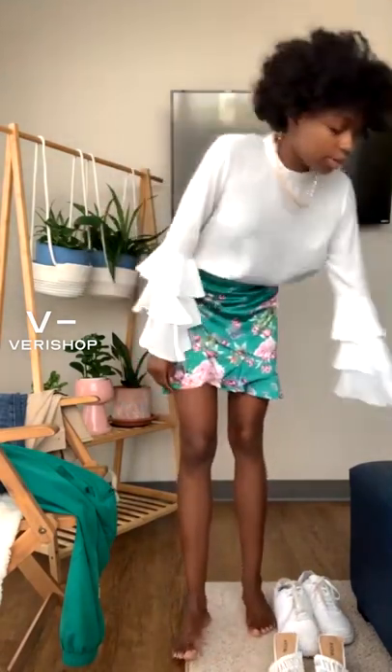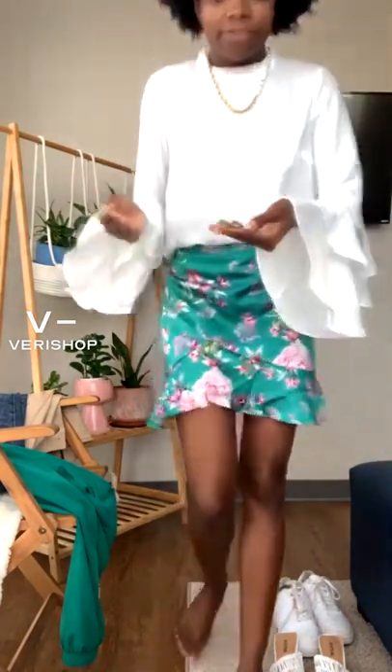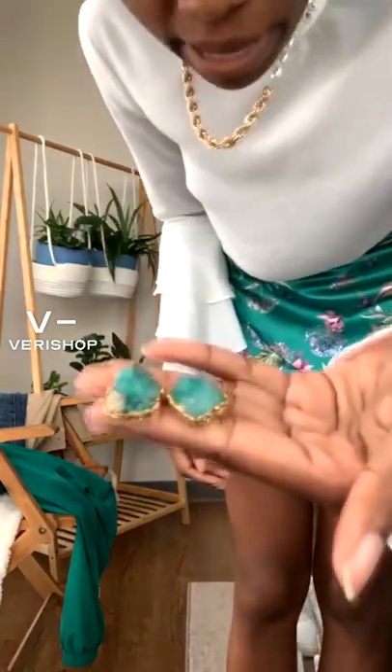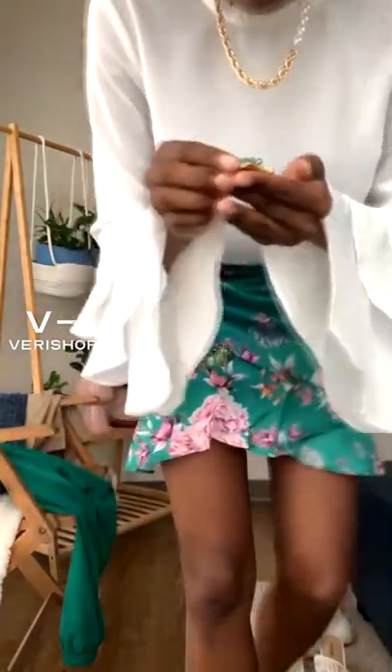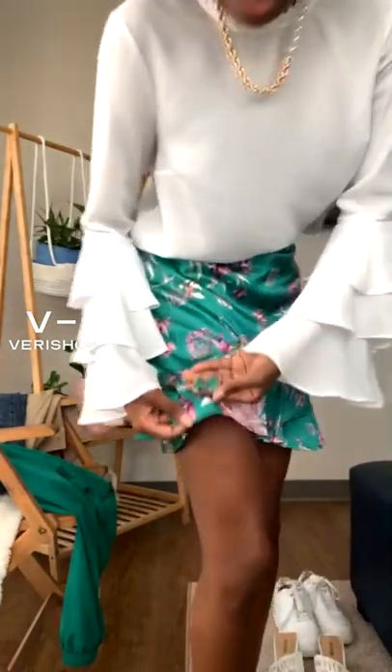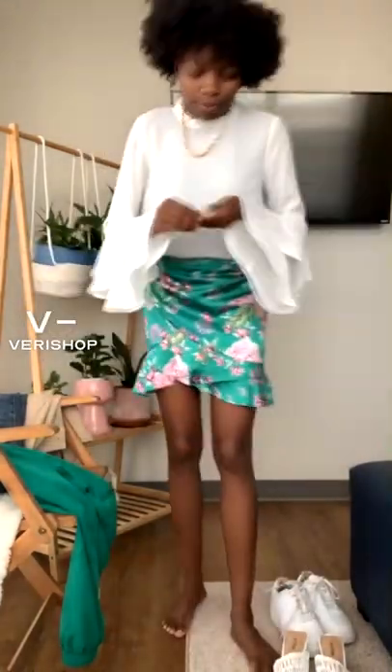Another thing I like about this necklace is you can switch up the vibes. They have so many necklaces like this on Verishaw — I'm actually presenting one in my next live show, so stay tuned. I also have these emerald earrings that have the same color green as in the skirt, so I thought it would be a cute fit.